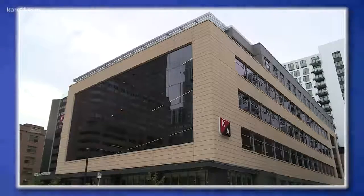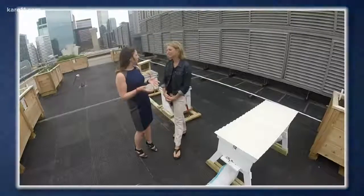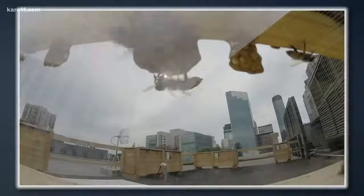We are on the rooftop of Krauss-Andersen headquarters down in Easttown Minneapolis, and we were trying to think of something fun to do to grow our culture and get some team building, and we landed on Bees on the Roof.